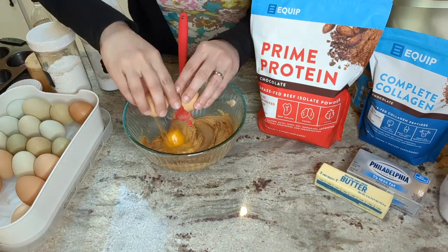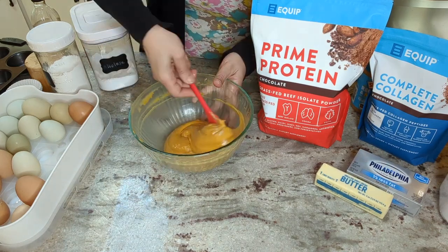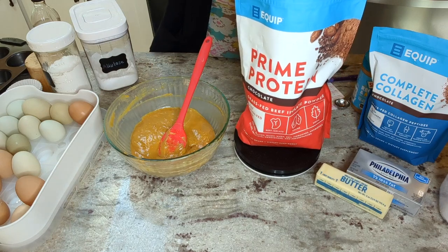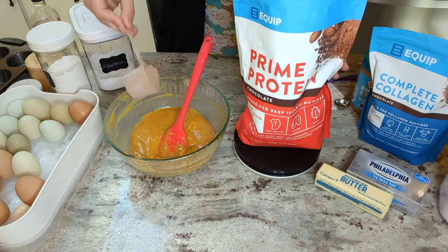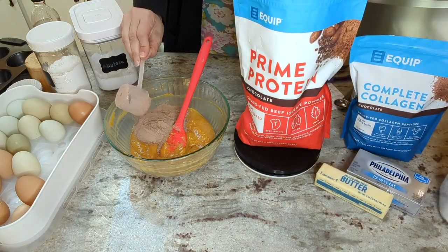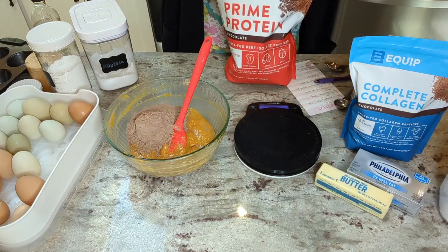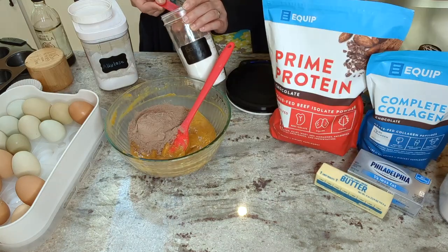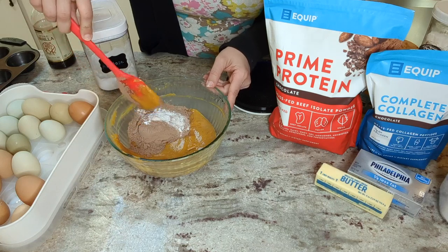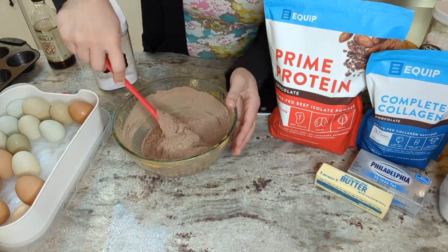Next I'm going to add in my four eggs. It doesn't look like it's going to mix in at first, but if you just keep going it'll eventually mix in and become smooth. Now we're going to add in the dry ingredients: two scoops of the Chocolate Prime Protein, which comes to about 52 grams. I expect the chocolate collagen would work in place of the prime protein here as well. Then one teaspoon of baking powder and one half teaspoon of Redmond Real Salt, mixed into the protein powder first to avoid any clumps.